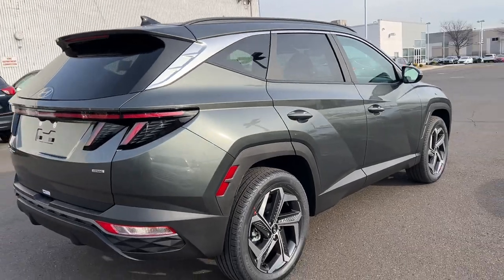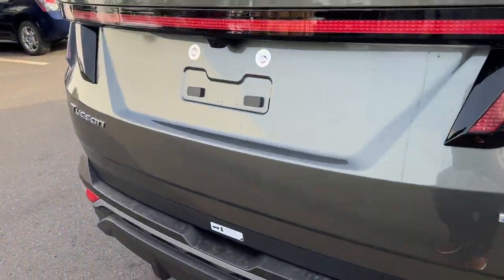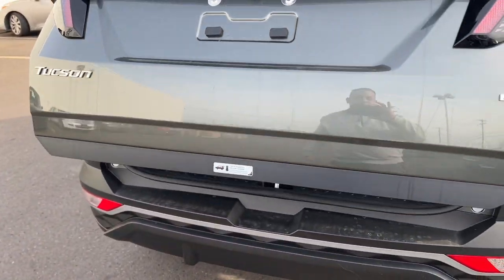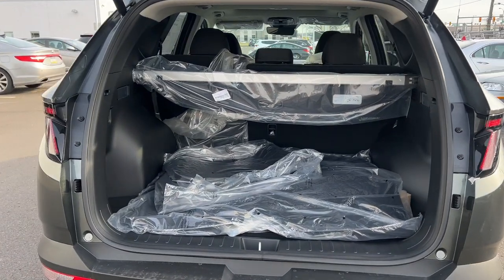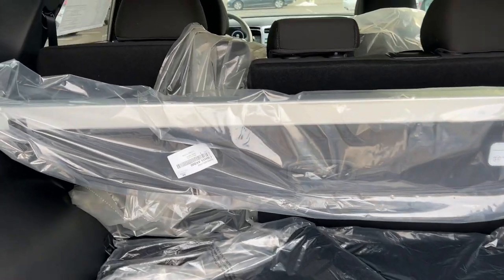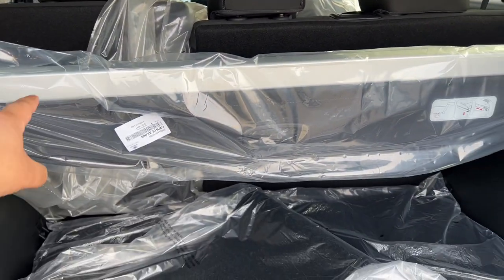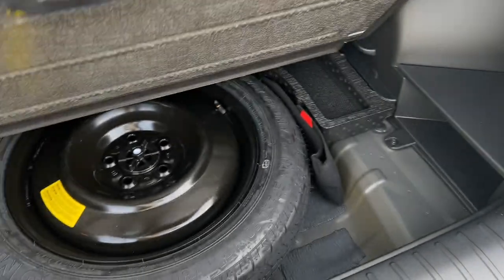It'll be nice and clean and shiny for a good customer of mine. Let's open up the trunk — look at that. These cars still have all the plastics because they just got here. You can see the back seats are 60/40 split, it's got the cover in the back, the floor mats, the mat for the back, the books, and your spare tire.